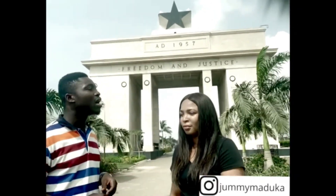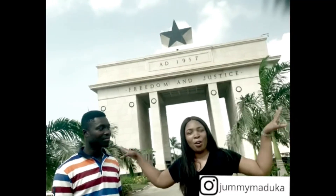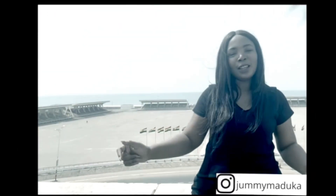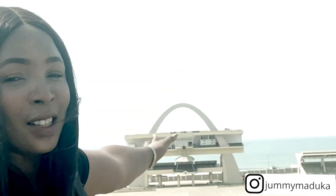We're going to go higher to where the star is and talk about the history behind it. So now we're at the rooftop of the Independence Arch — I'm still trying to catch my breath because I climbed five floors to get here. It gives me a better view of the Black Star Square, and behind me is a very big body of water — that's the Atlantic Ocean!